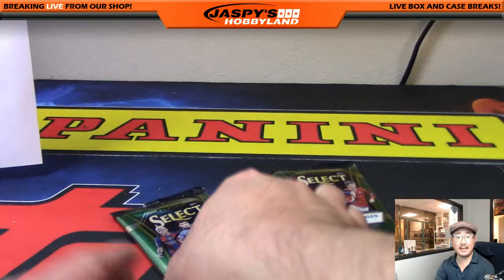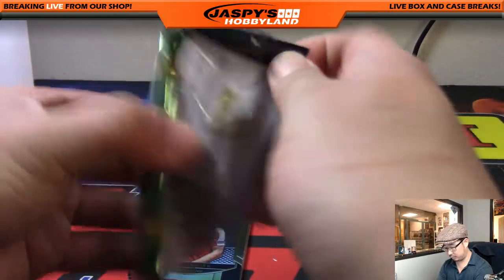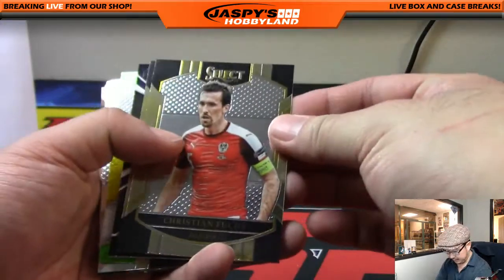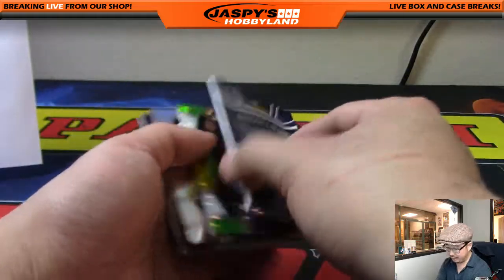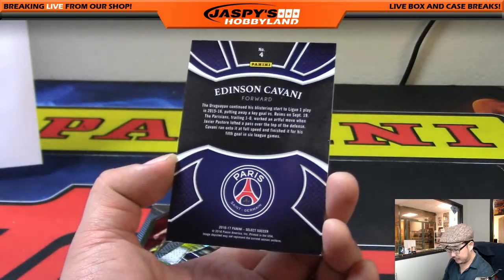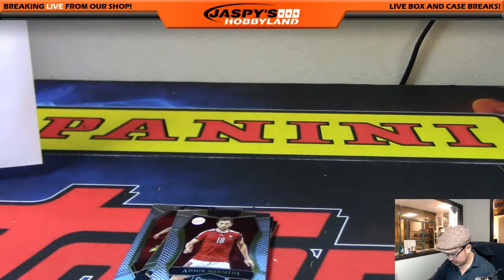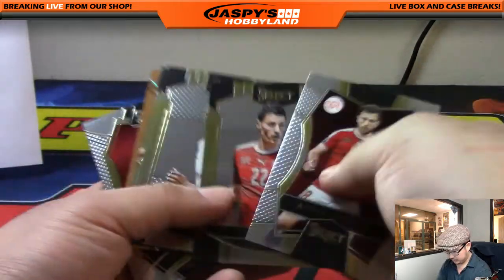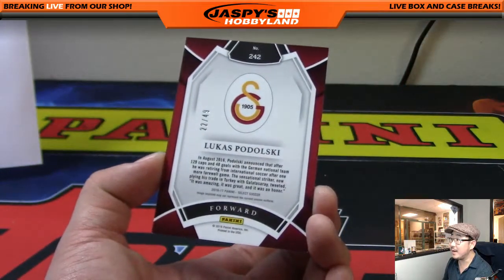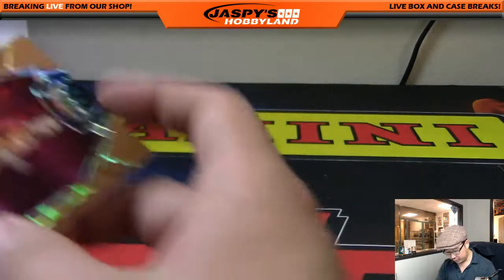The last two packs are for Vicky - packs three and two. Good luck, maybe some low-numbered stuff still left. Vicky, there's Christian Fuchs, Layún, and oh yeah - I forgot about these cards! Edison Cavani, you got the wave cards right here, which are really good-looking cards. Edison Cavani for Paris Saint-Germain. Isco. And it looks like we've got Lukasz Podolski - got a parallel here, 22 out of 49. Nice low number there! Playing for Galatasaray, the Turkish team. And there you go, Vicky.